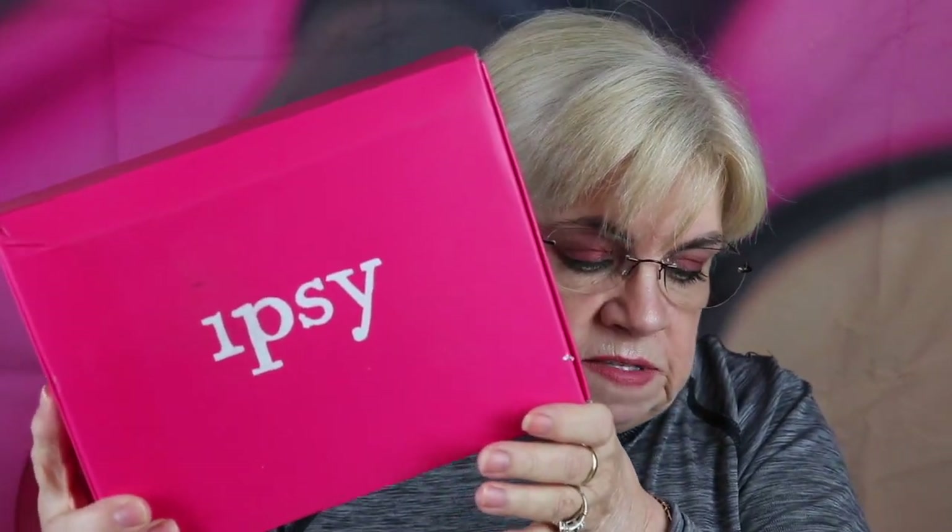So on my kitchen table, lo and behold, there are two subscription boxes. I've been waiting forever for these. I'm always the last to get them. I have the Ipsy Glam Bag Plus and my BoxyCharm.